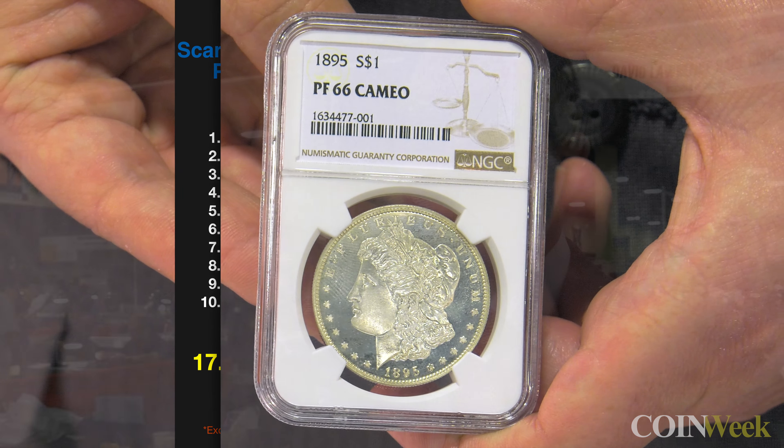How does this issue usually come now that we're well over 130 years after its striking? You can find them in all grades — impaired proofs that are damaged, everything from Good details coins up to 67 or 68. You rarely find a flashy white example in 63 and higher, but on occasion you can, as is the case with this 66 Cameo.